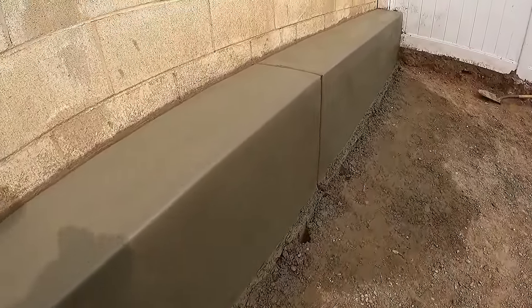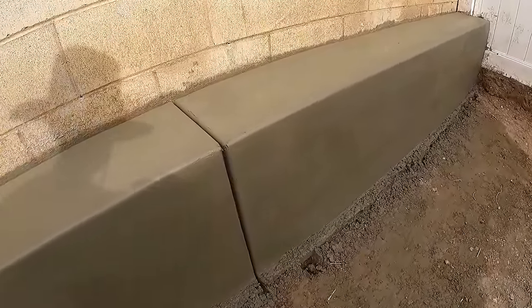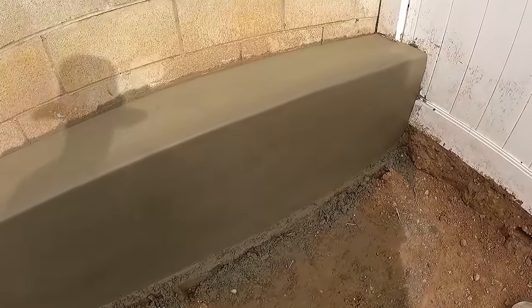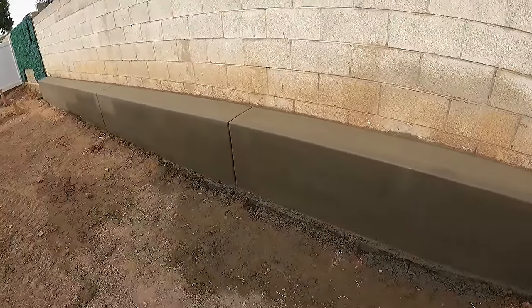Anyways, this has been Tyler O'Dell with O'Dell Complete Concrete. Thank you guys so much for joining me today — we appreciate every one of you. Don't forget to like, share, comment, and subscribe, and I'll see you on the next one.